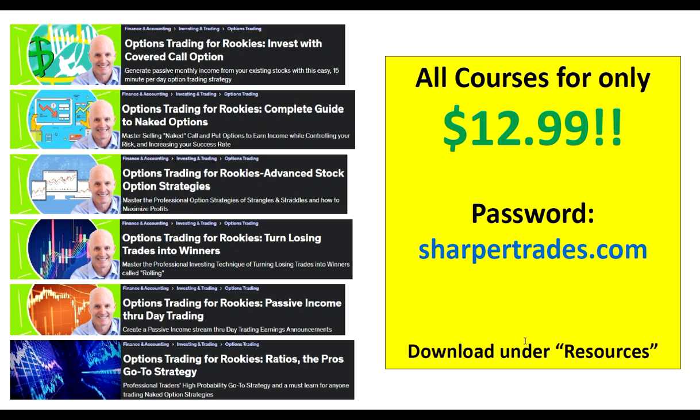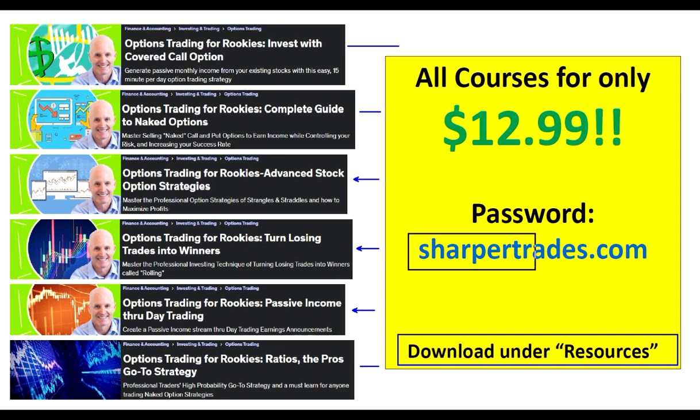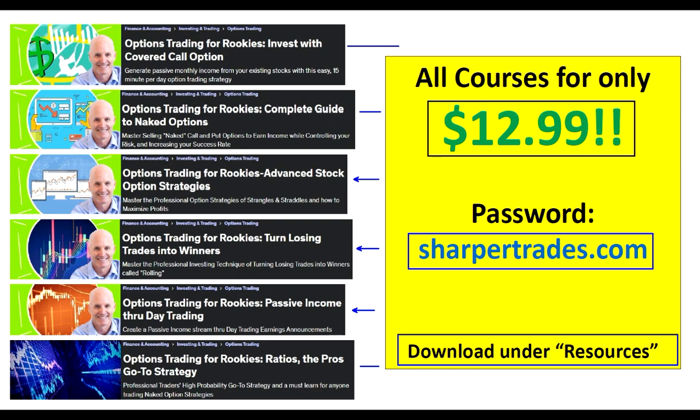So how do I get access to them? You're going to download in the resources section under this little video here — this page. All these are links, so all you have to do is press on these icons, and when it takes you there, type in the SharperTrades.com password right here. That's the password: SharperTrades.com. And all these courses, which are normally over $100, will be available to you for only $12.99 for the entire month of November. Please enjoy them, take advantage of them. Have a great 2023, and thanks for being one of my students. Take care.